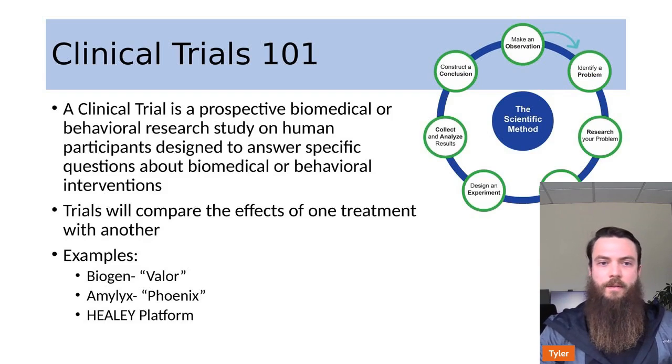A clinical trial is a prospective biomedical or behavioral research study where participants are employed to answer a specific question about a biomedical or behavioral intervention. We're going to be comparing the experimental treatment in the trial to another — most people know this as a placebo group — so we can compare it and see if the experimental intervention, whether it be a drug, device, or combination of therapies, is effective or not.